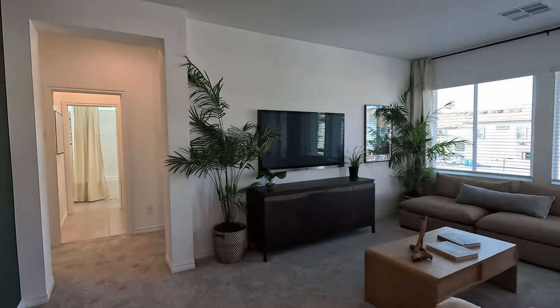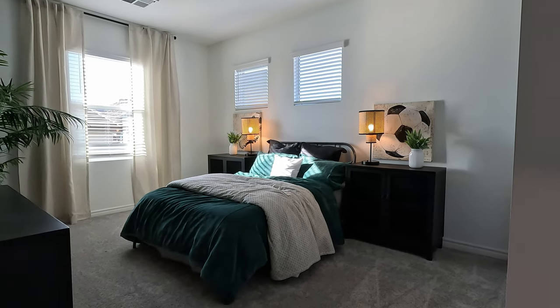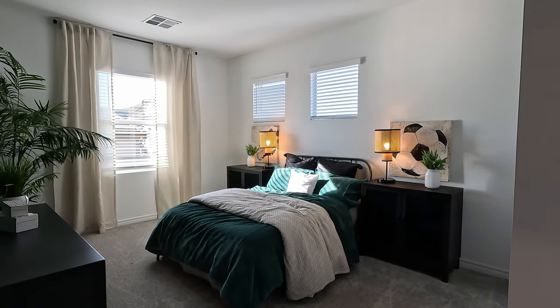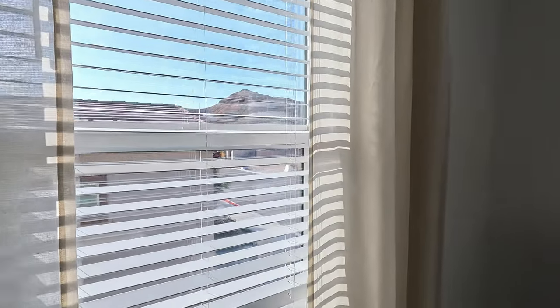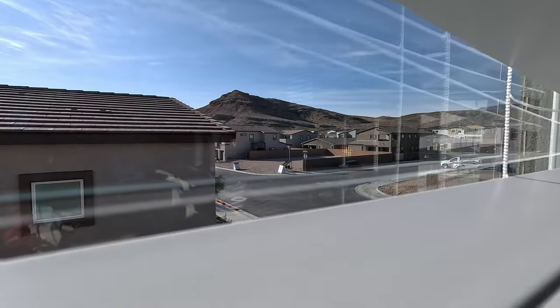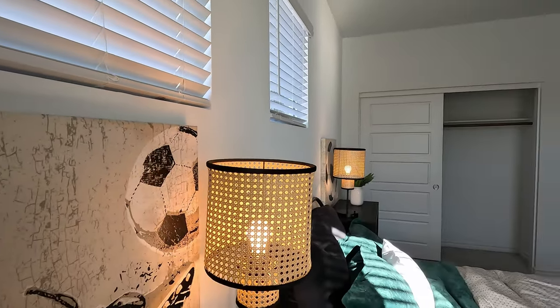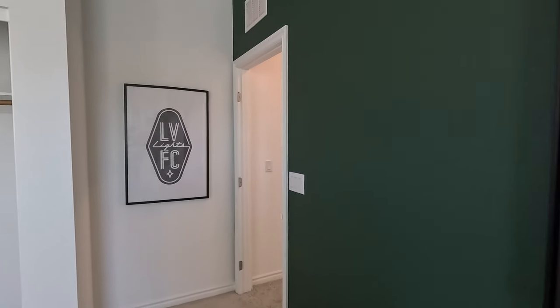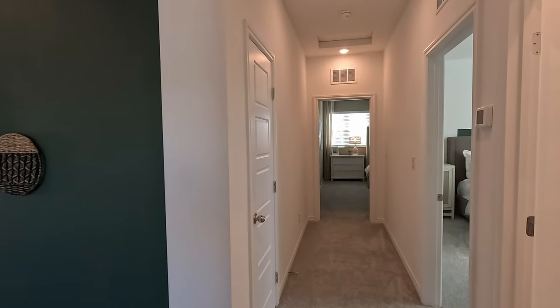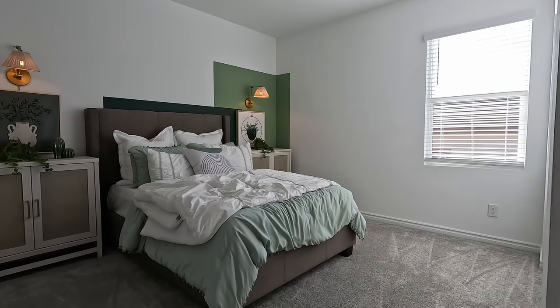Now right past the loft, we have all the secondary bedrooms on this wing, so the primary suite is pretty private. Here is bedroom number two — this one's a little bit longer, 14'6 by 11'4. It has room for multiple windows. You do get these two-inch wood faux blinds included with Lennar as well. More of the green accent wall. Nine-foot ceilings up here, six-eight doors, transfer grills. Now this is bedroom number three — 12'10 by 10'9, a little more square than the other one.